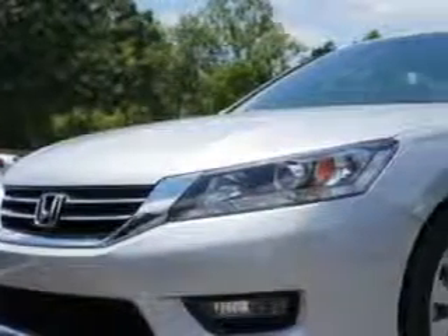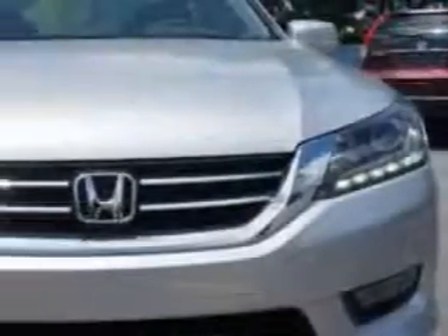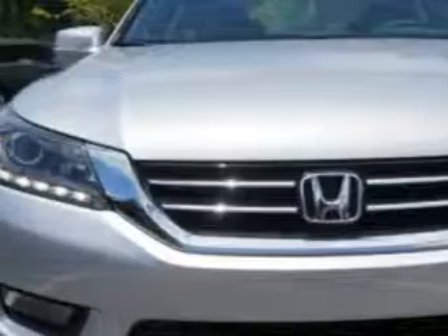Check out this Alabaster Silver Metallic 2014 Honda Accord Sedan EXL, equipped with a 6-cylinder engine.